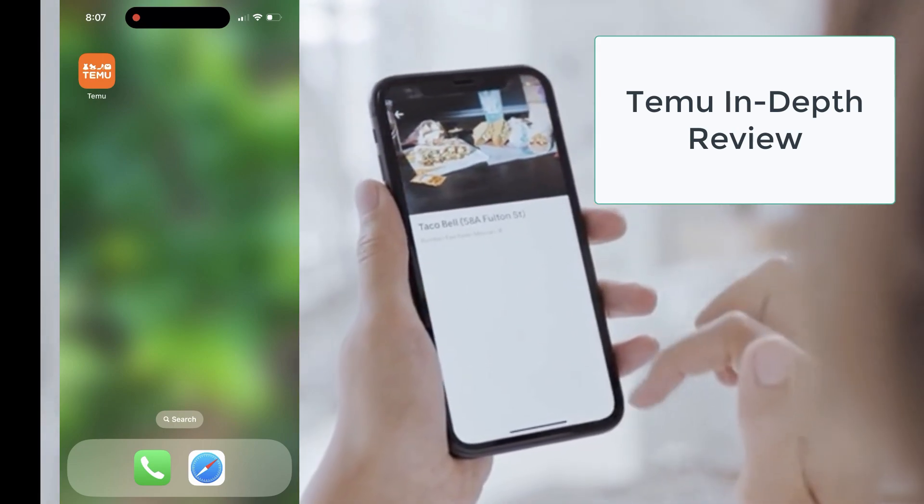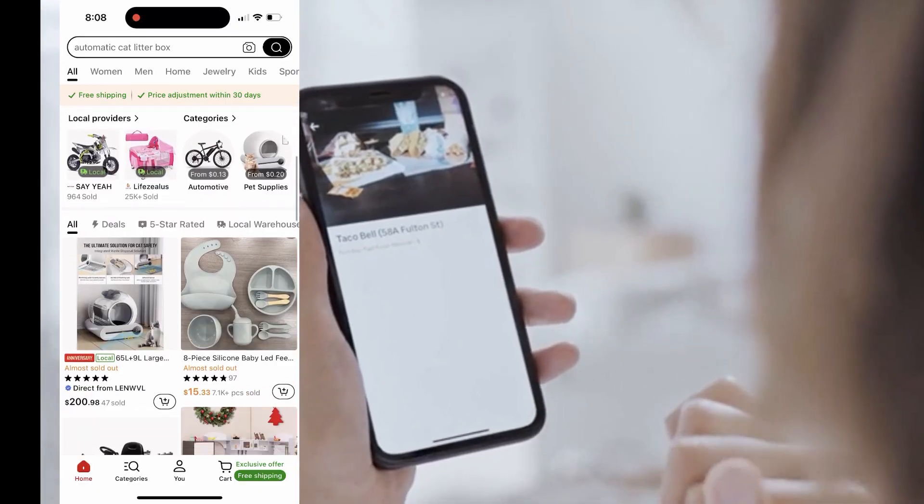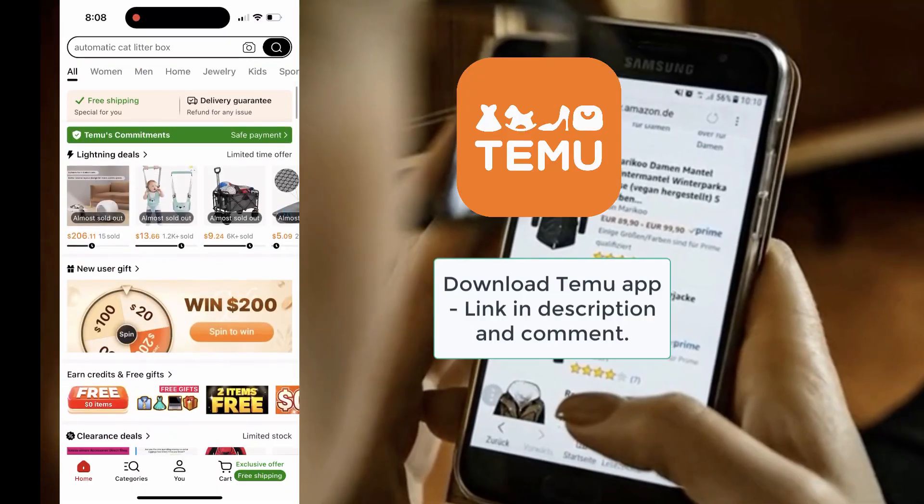Hey everyone, welcome back. Today I'm excited to talk about an app that has become my go-to for scoring amazing deals on just about everything. Temu.